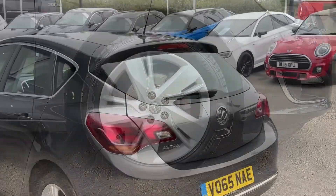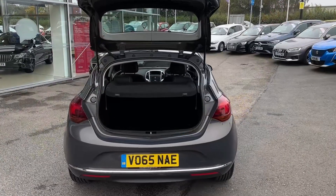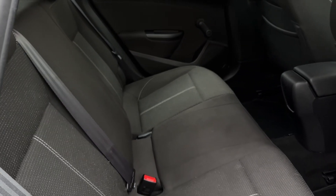Moving towards the rear of the vehicle, we'll find a tailgate with a heated rear window as well as a handsome rear bumper with a chrome stripe. The vehicle offers a sizeable boot area as well as a comfortable seating position for three rear passengers.